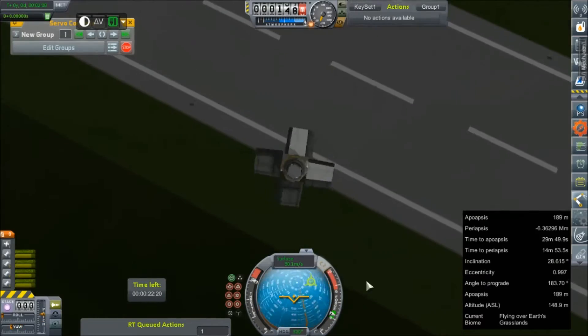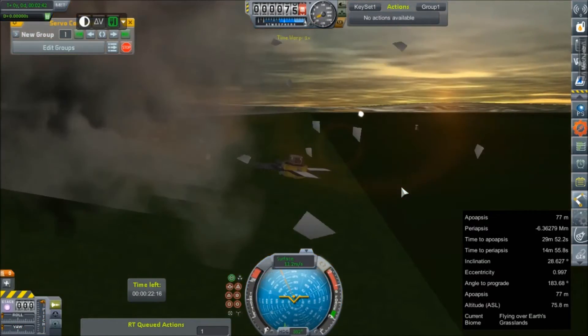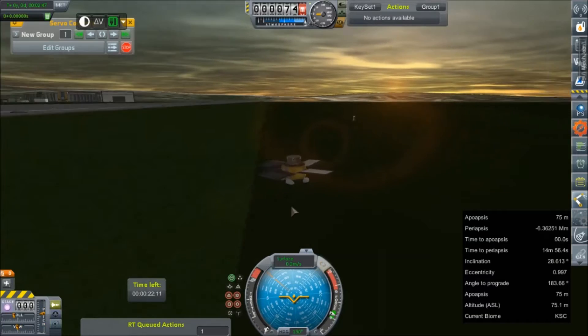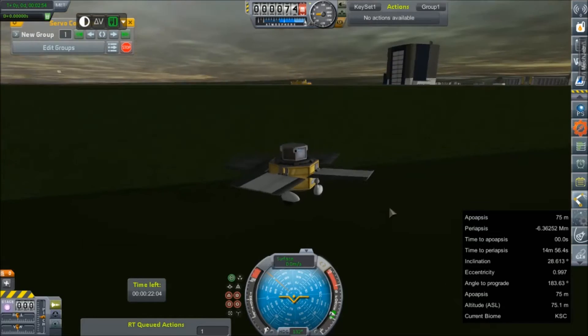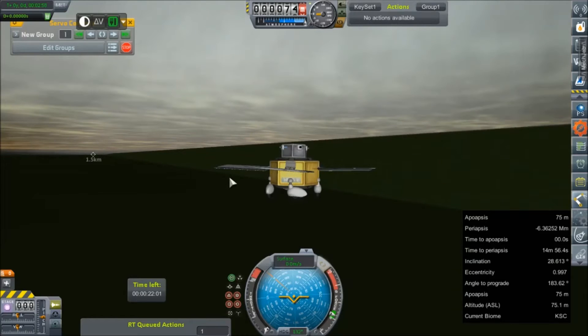Seeing as how it's off-center and it won't really center itself, I am not sure how well that's going to work. It was a little rough - we lost the engines, but most of it came down just fine with some brakes. That's actually a successful landing. Holy crap! I did not expect that to work. Way to go, little dude. I am kind of impressed.